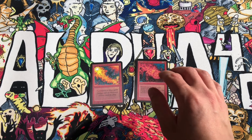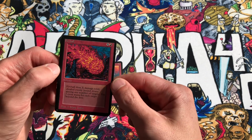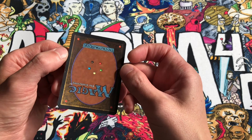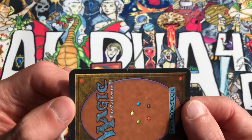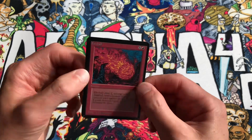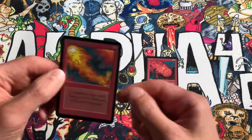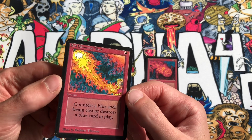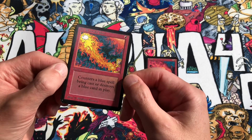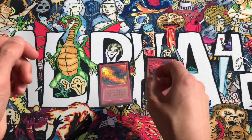This Fireball is in near-mint condition, centered but typically shifted to the right like most Alpha Fireballs. The surface is really good — there's a small print dot on the right-hand side on the back, and just a little whitening on the edge. Overall a very near-mint card with no inking. The Red Elemental Blast is also very near-mint, a little nicer than the Fireball. It counters a blue spell being cast or destroys a blue card in play for one red, played at instant speed.